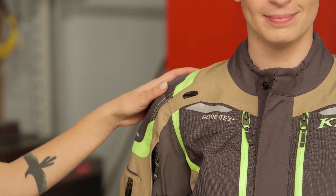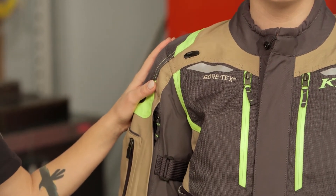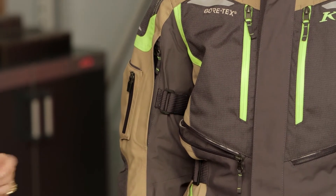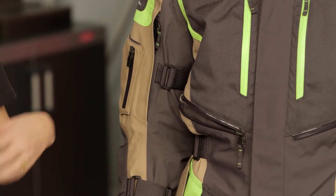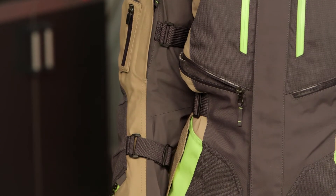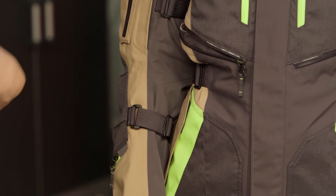At the shoulder you're going to have D3O level one shoulder protectors. You're also going to get those in the elbows, the back protector, the hips, and the knees in the pants. It's something I love seeing from manufacturers when they include all the armor right out of the box — that means you can get this jacket and just go.